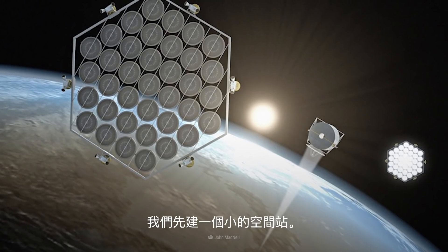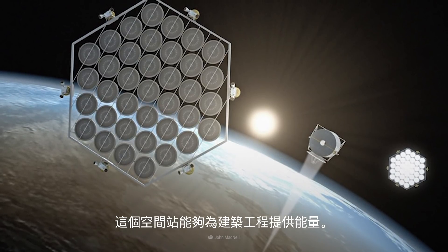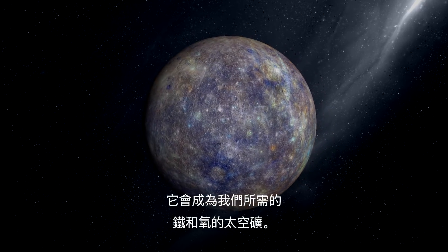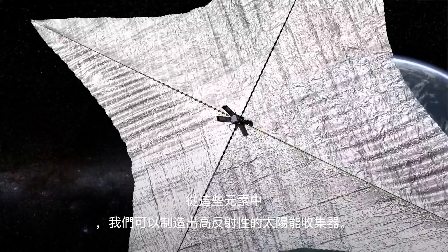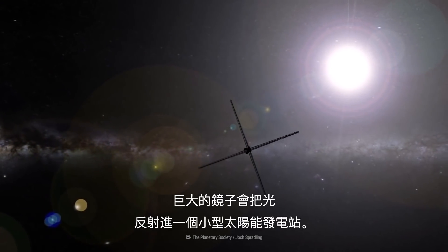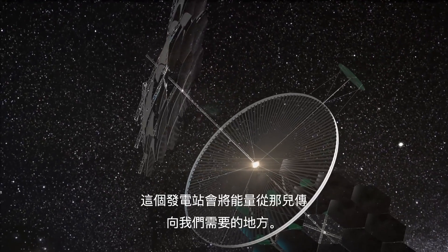Let's start with a small station, one that's able to provide the energy needed for this whole construction project. We'd begin on Mercury. It would become our space mine for the iron and oxygen we'd need. From those elements, we'd make highly reflective solar collectors. The giant mirrors would reflect light into a small solar power plant, and from there it would beam the energy to where we need it.